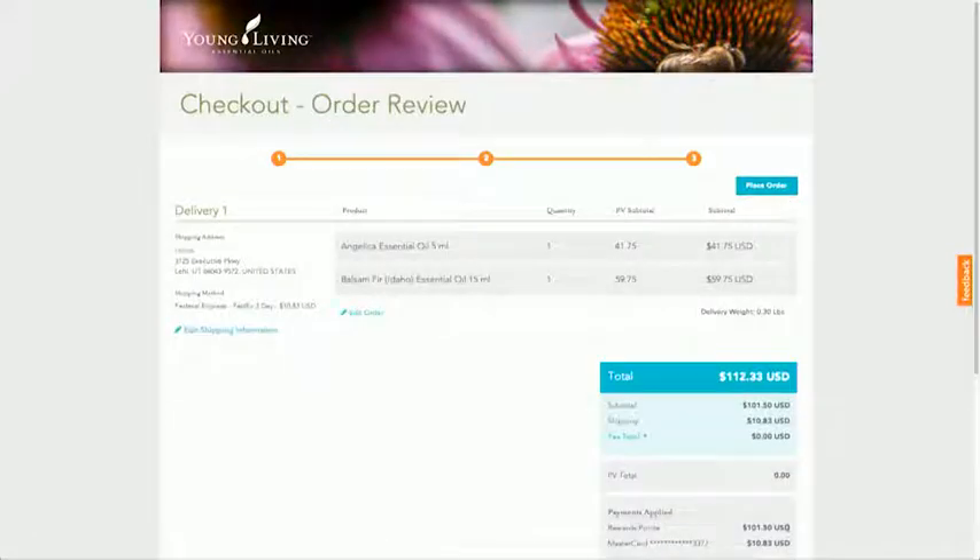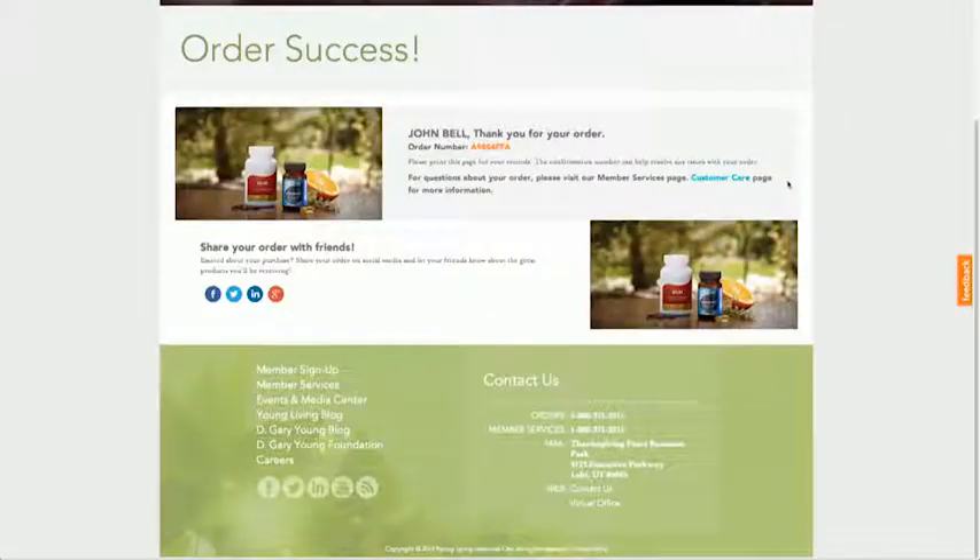On the Checkout Review Order page, click on the Place Order button to confirm and receive your next shipment of Young Living products.